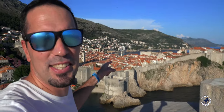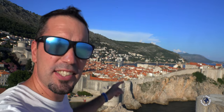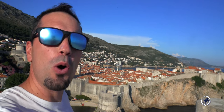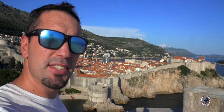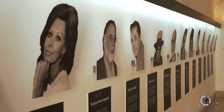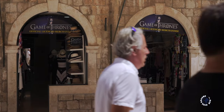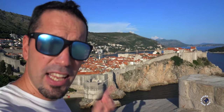Just look at this place! Hi, I'm Rock and I'm a tour guide, and this is Dubrovnik, Croatia — one of the most beautiful and best preserved medieval cities in Europe. This place is so amazing that it was used as a filming location on many occasions, including the latest Robin Hood, Star Wars, and Game of Thrones.